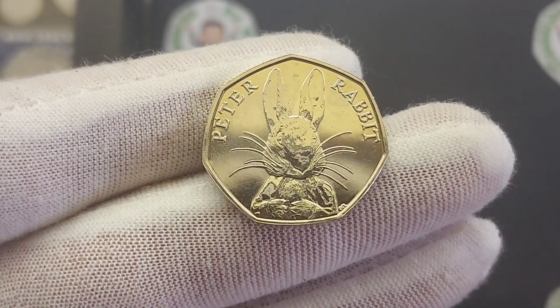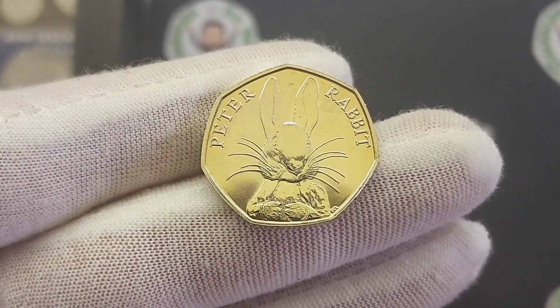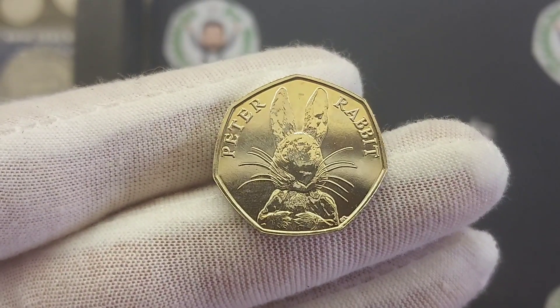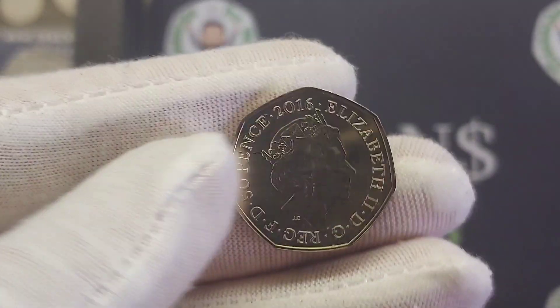So here is the coin then — the first of three different Peter Rabbits to be released into UK circulation between 2016 and 2018. There were two more Peter Rabbits, one made in 2019 and also one in 2020, but neither of those ever did make it into UK circulation.